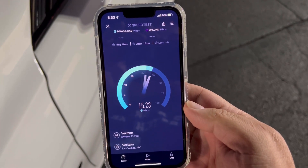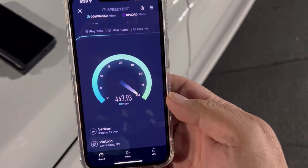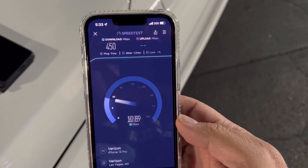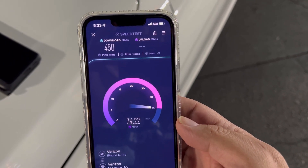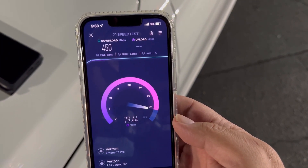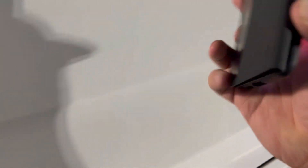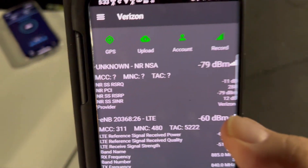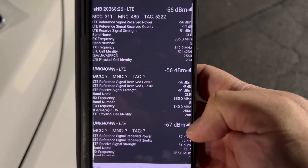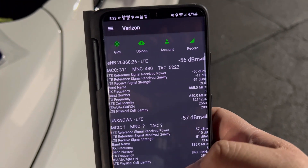11 ping, 1.3 jitter. We are kind of close to the site right now, but it's all good. 450 down by 79.6 on the upload. Let me grab the Android so we can go through the RSRP values. On the PCS we're on Band 5, negative 56 — we're literally right under the tower.